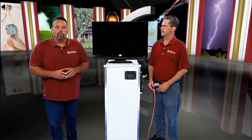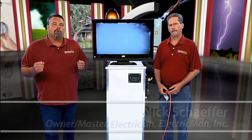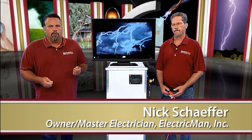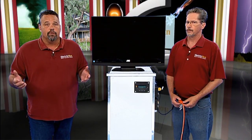If electricity to your home is interrupted, you and your family may find yourselves in a tough situation. Power failure makes it difficult to cook a meal, maintain a comfortable temperature, and can damage your home computer and electronics, making it difficult to keep up with disaster related news.